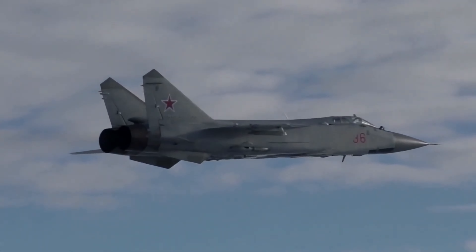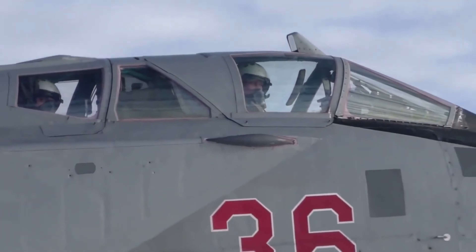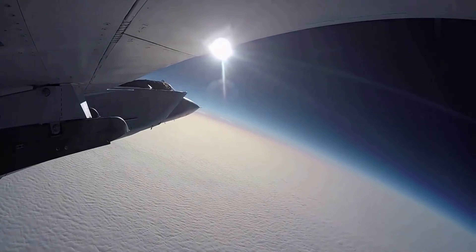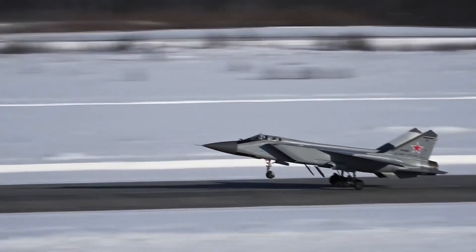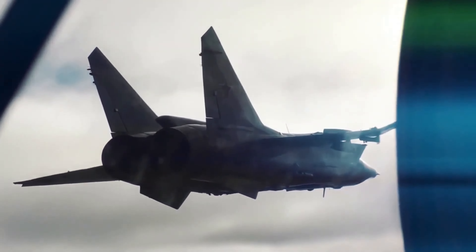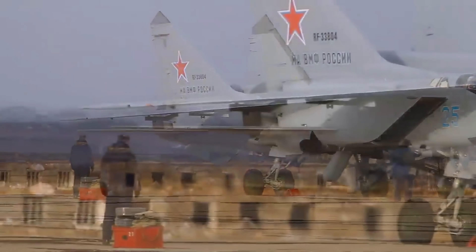The MiG-31 has been able to operate almost unopposed in Ukraine because Ukrainian fighters lack the range, speed, or altitude to engage it. Although the Ukrainian Air Force has received F-16 fighter jets armed with AIM-120 AMRAAM missiles to help defend against the MiG-31, the F-16s are still at a range disadvantage compared to the MiG-31s.